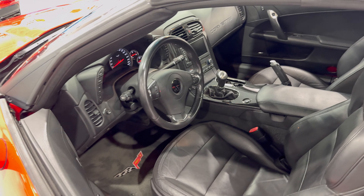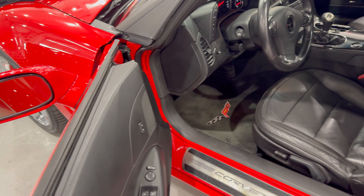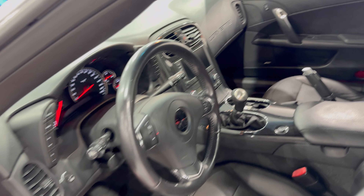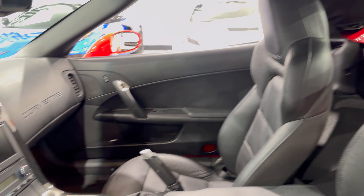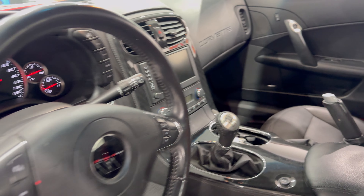This one is a manual transmission, so for those of you that are all about the manual, this might be the one for you. Six-speed manual on here.